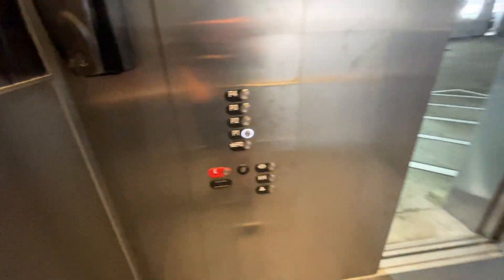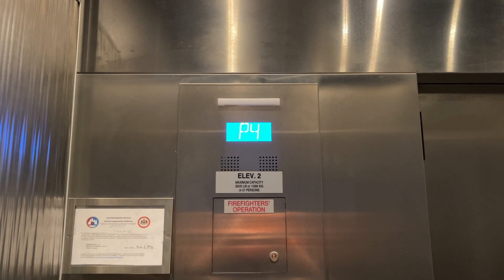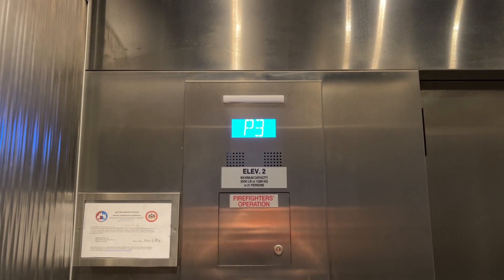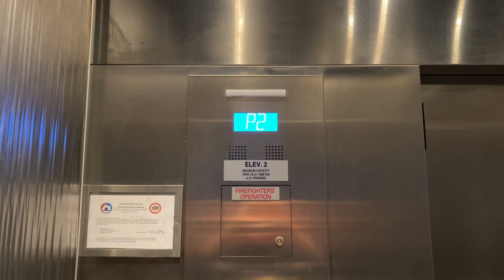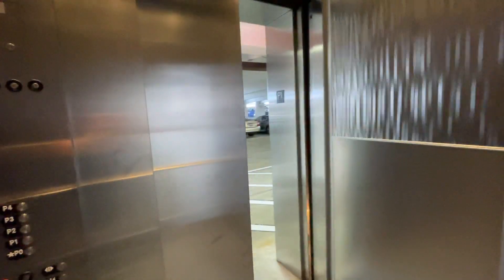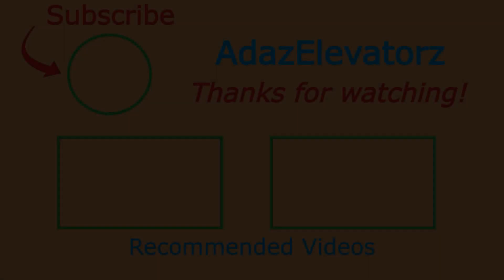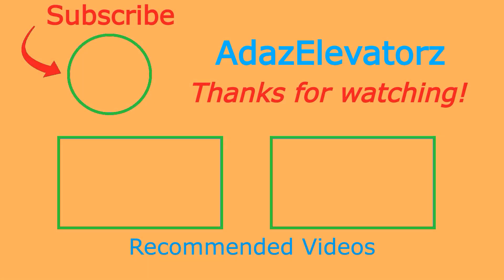I'll go back down. And that'll be it. Thanks for watching, I hope you enjoyed. If you haven't already done so, be sure to subscribe to Ada's Elevators by clicking here. To see more content, click here, or here, or here.